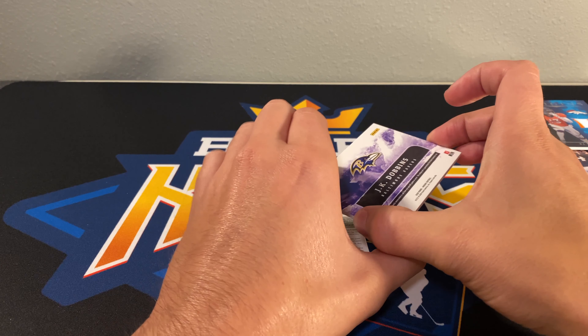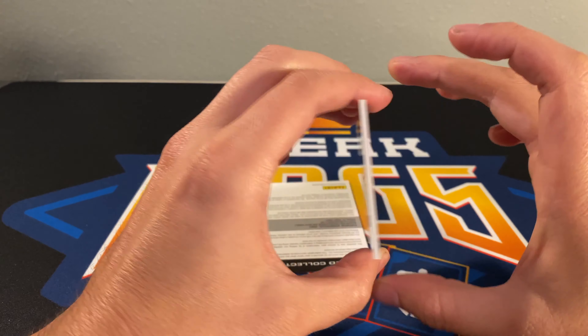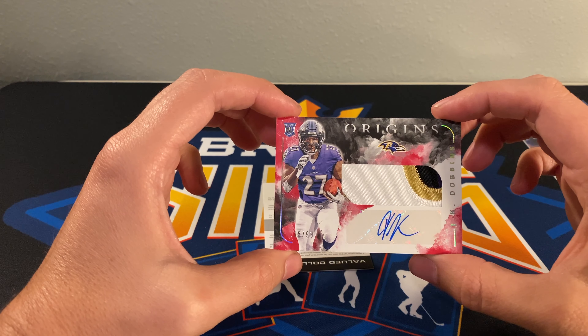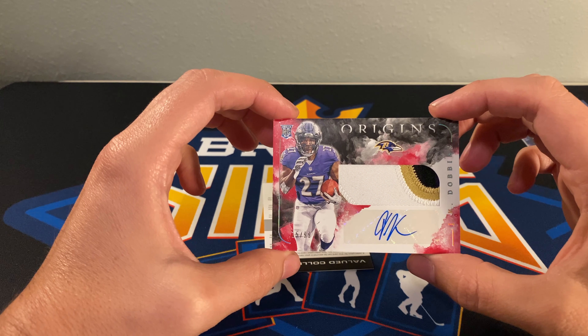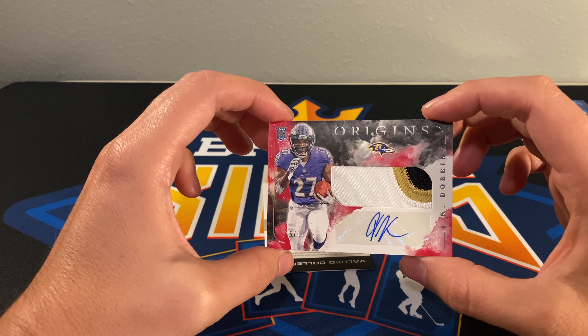For the Ravens we got a JK Dobbins rookie patch auto to 99, red, with a little three-color patch.